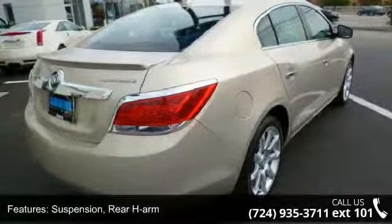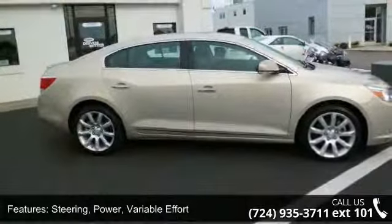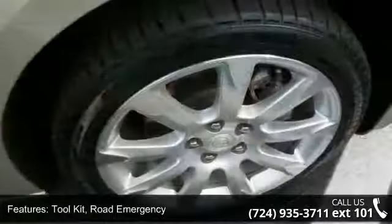Steering: Power, Variable Effort. Toolkit: Road Emergency. Exhaust: Dual Outlet Stainless Steel with Bright Tips integrated in fascia and grille, Chrome Waterfall.